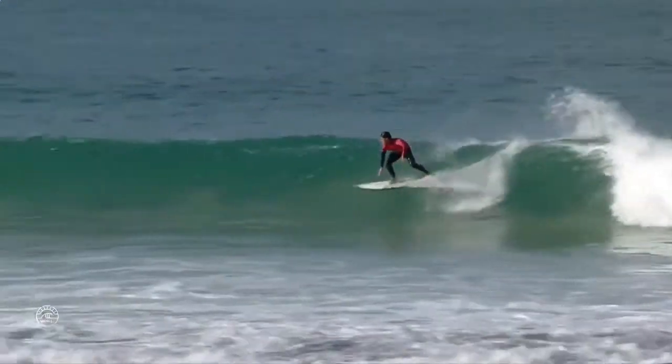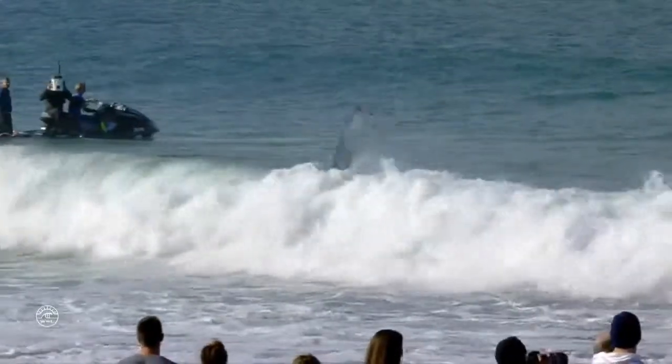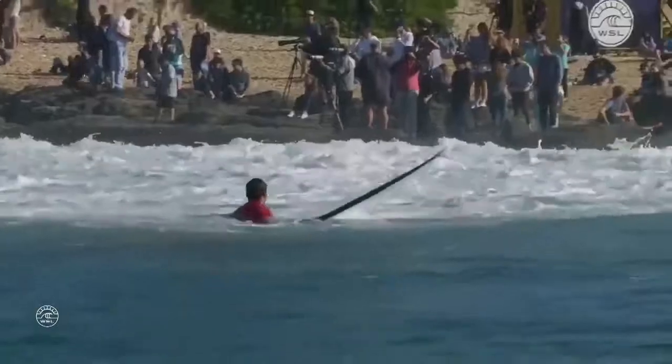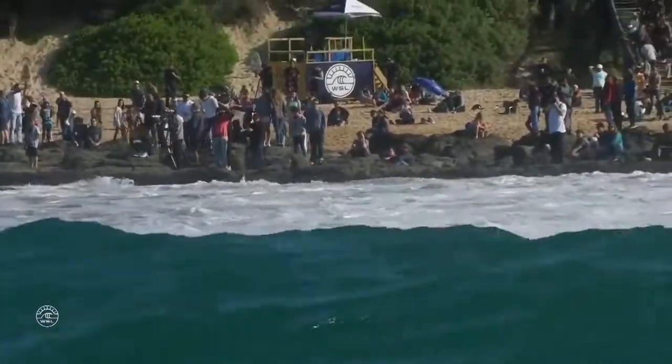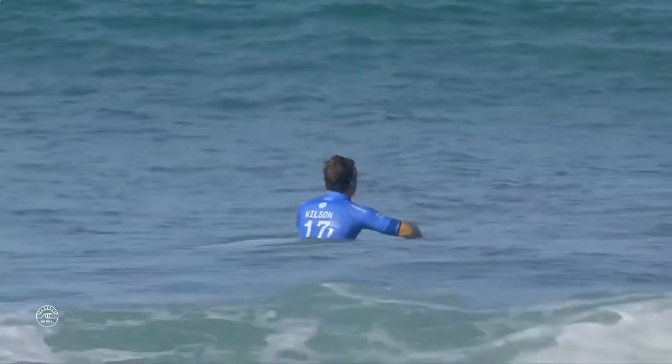Transitioning through that far section with a couple of solid backhand hits. Climbs up over the lip, looking for something big to finish. Throws the backside air reverse — but loses contact with the board. And Julian Wilson is moving on through to the quarterfinals, skipping round five. We will see Medina and Felipe try and fight their way through round five.